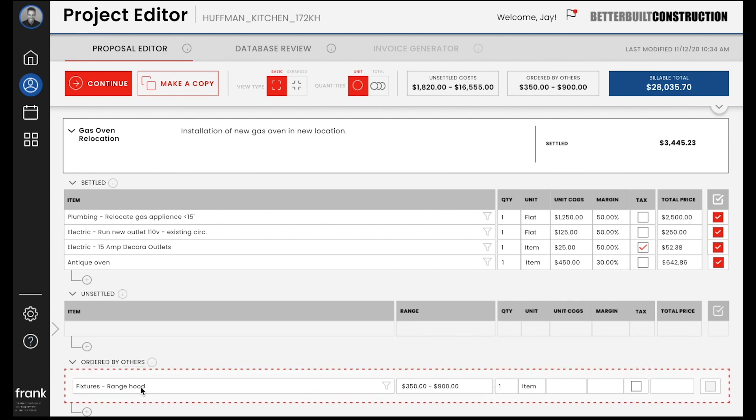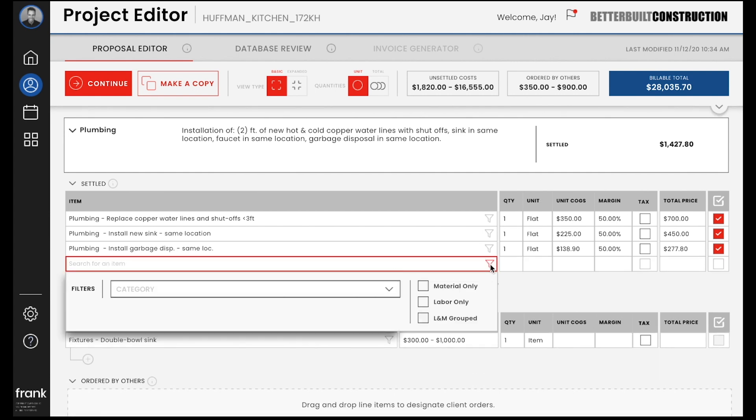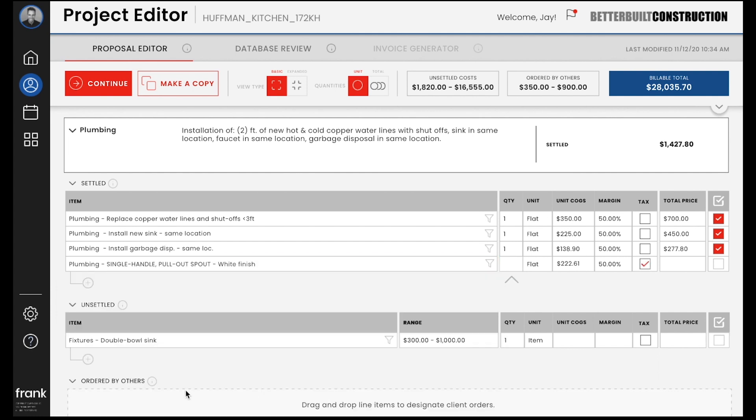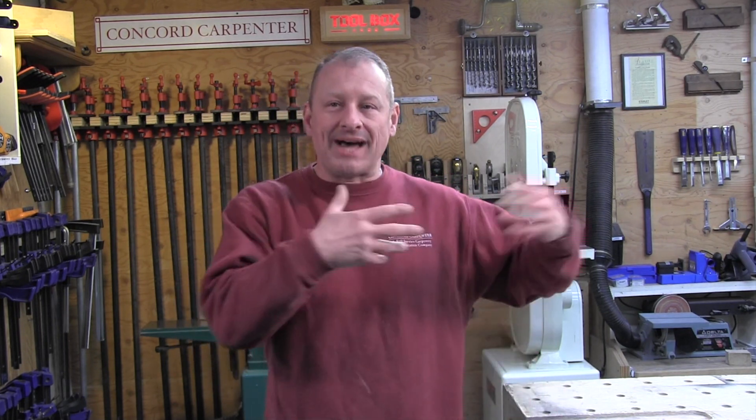Expanding the section, you can see it generates specific line items using customizable and localized pricing databases. Frank calls certain costs 'settled' — pretty much set amounts you can bill for — and then there are 'unsettled' costs, ordered by the client or others. When ordering an item, you specify it and add it to either settled or unsettled. If it's someone else's job to purchase it, you drag it over to 'ordered by others.' This lets contractors easily manage and track allowances without confusion about who's responsible for what.